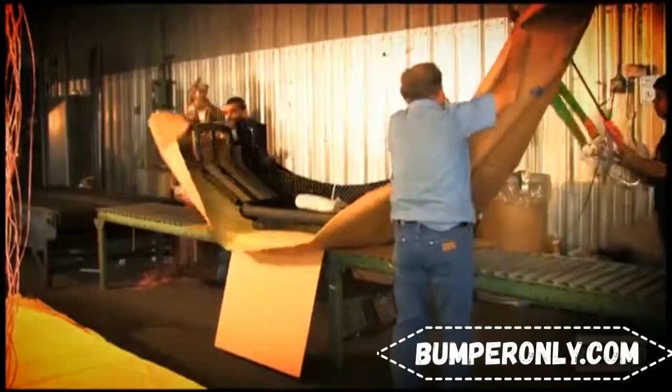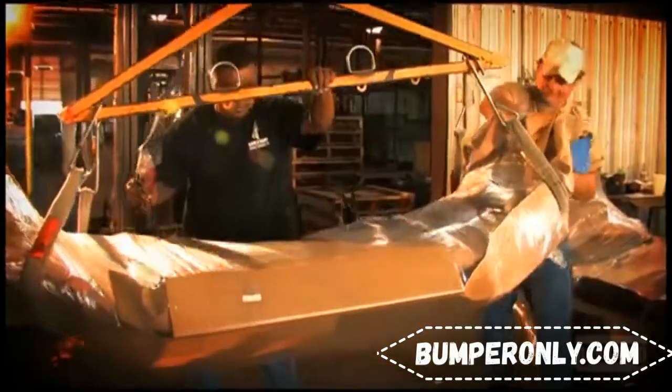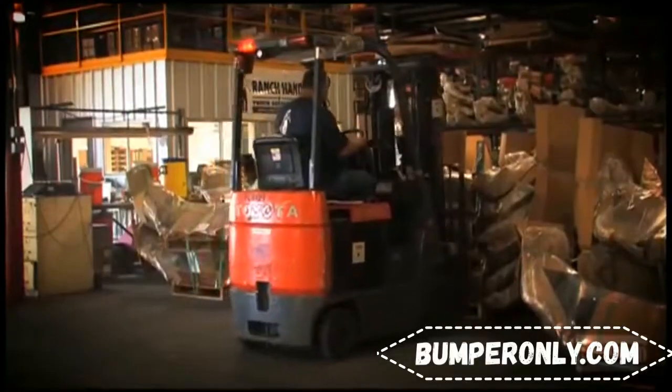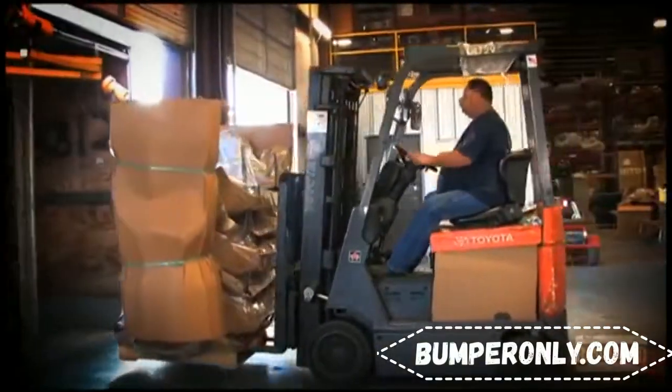After curing and cooling, the parts are packaged, sorted by vehicle make, and stored in our warehouse. Once an order is received, the products are loaded onto a truck at one of the five loading docks.